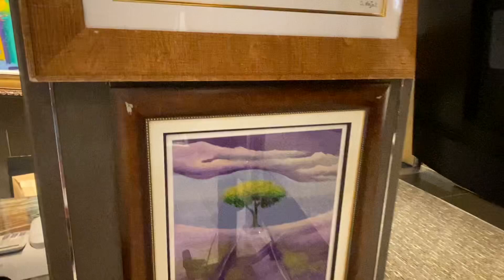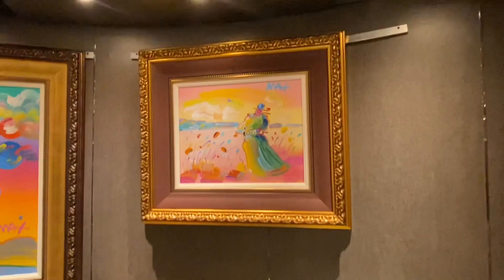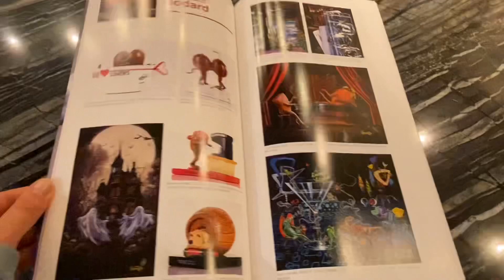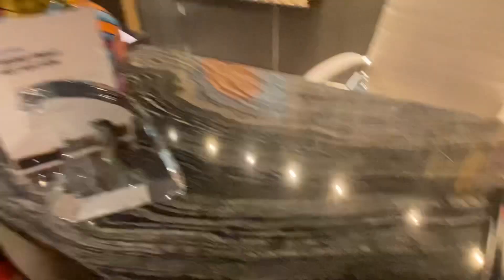Now moving to the back wall — here's all of the artwork by Peter Max. He was the official artist for the Super Bowl, the World Cup, the Grammy Awards, and countless other major cultural events. He seems to have lots of pictures of Lady Liberty, which is a fun fact. I'm reading this from a handy brochure that has information about the various artists and their pieces — here's the page on Peter Max. It's helpful to learn more about the art you might be interested in purchasing.